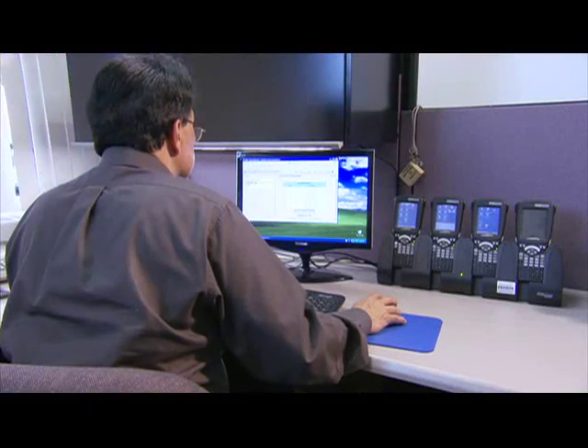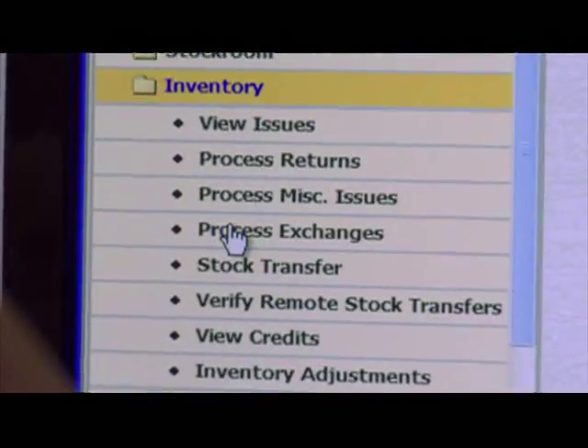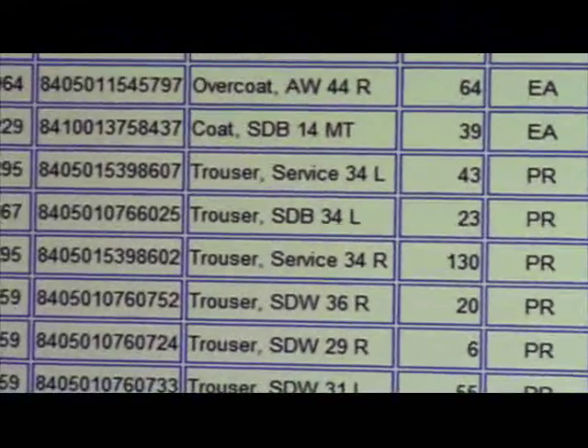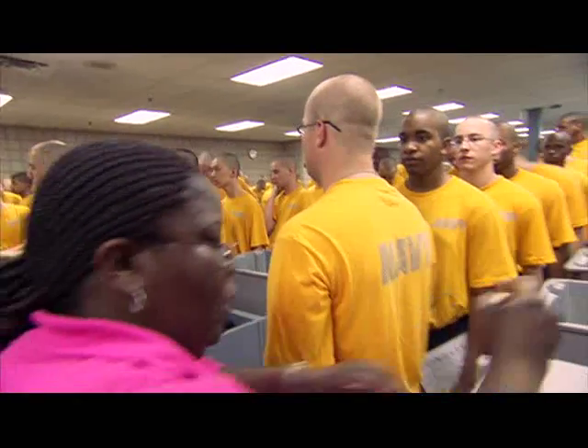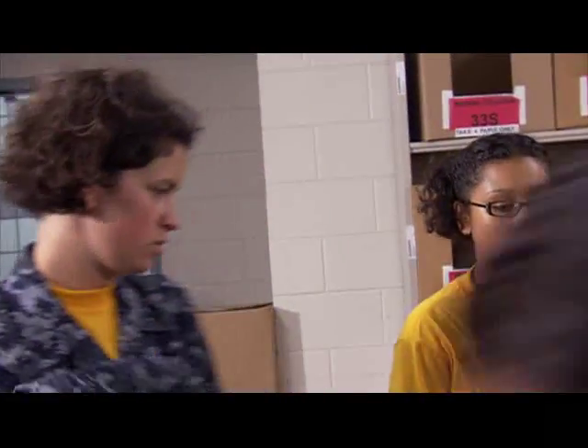Like most DOD facilities, Lackland and Great Lakes procure their clothing items from the Defense Logistics Agency, the Department of Defense's worldwide combat logistics support provider. They both participate in DLA's Customer Driven Uniform Manufacturing Program — CDUM — an R&D effort to re-engineer and streamline clothing issue processes.